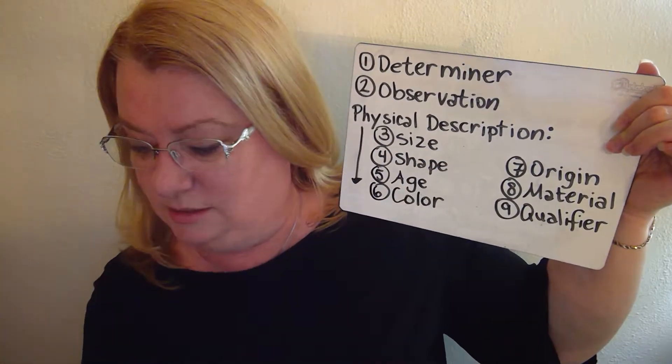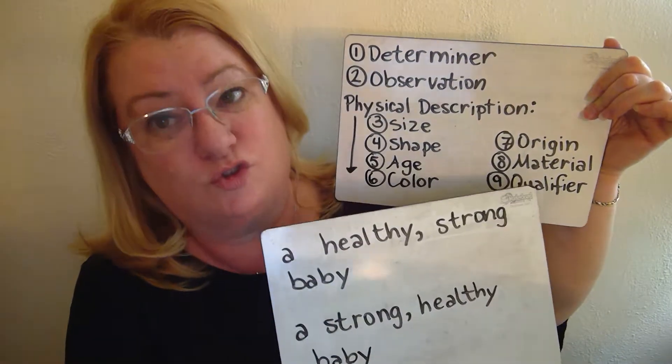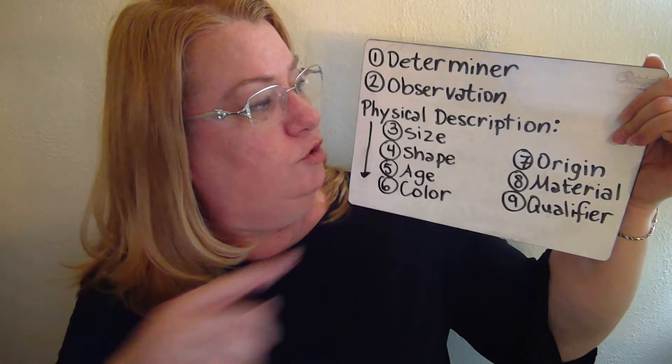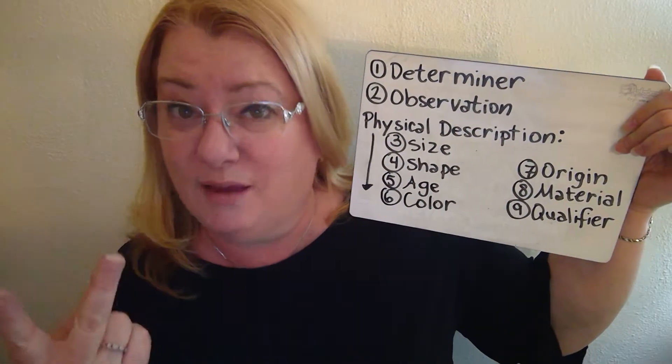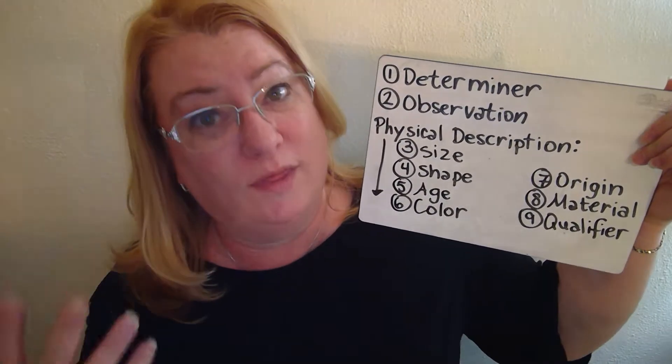It's talking about physical description, so 'healthy' and 'strong' are physical descriptions. There are times where you might have observations — your values or your opinion — and you might have two of them. You want to separate them with a comma, with an 'and,' or with a 'but.'